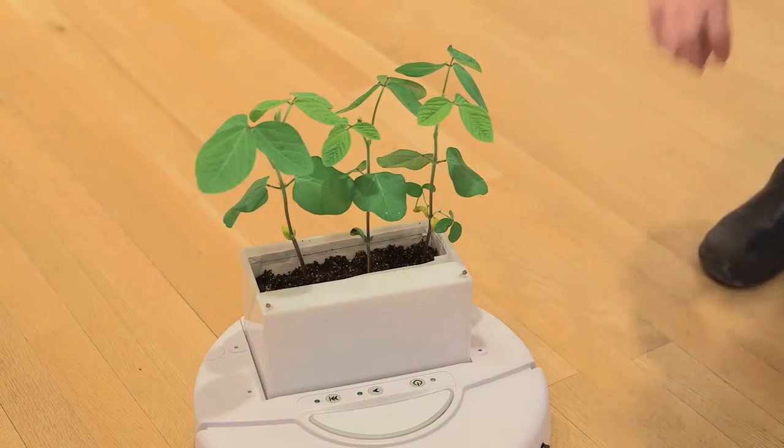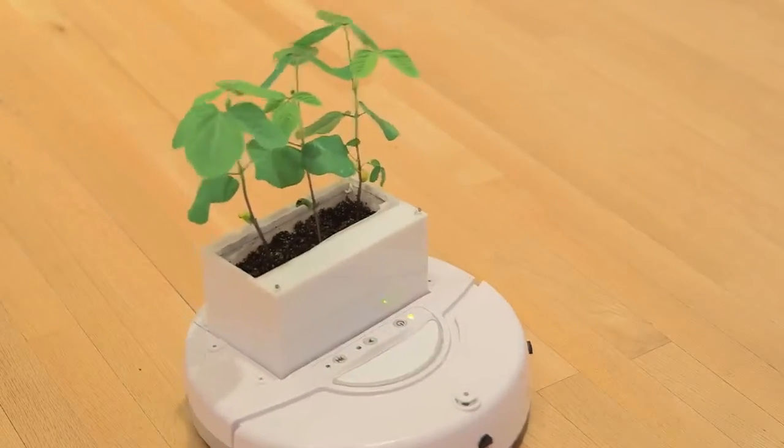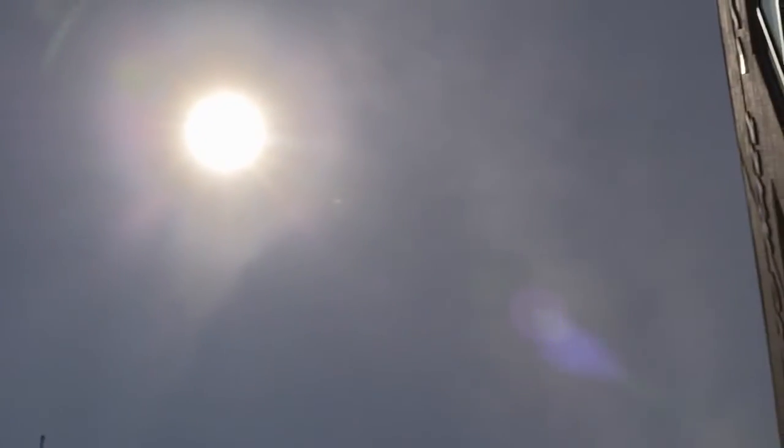Just turn it on and let it go. They would continue to keep following that direct sunlight, and so they would be happy SoyBots, and they would sit and they would soak up the sun, and hopefully they would grow.